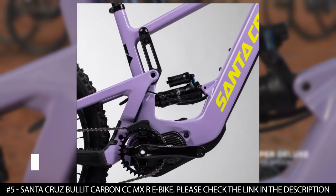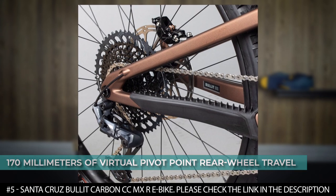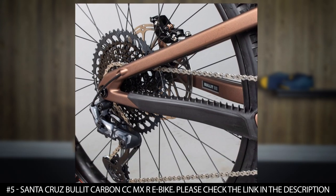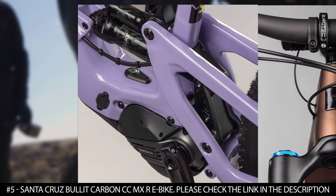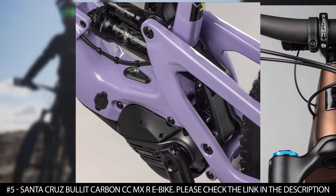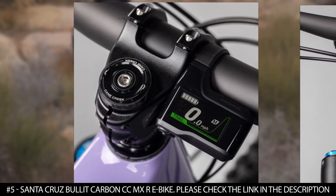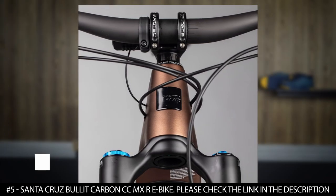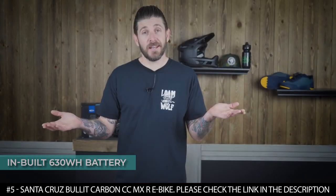This electric bike is built around 170mm of virtual pivot point rear wheel travel and Shimano's EP8 electric motor. Its VPP suspension offers premium ride quality. The EP8 motor is tuned to deliver more power in trail mode without affecting range, and it also features an inbuilt 630 watt hour battery that offers hours of ride time per charge.